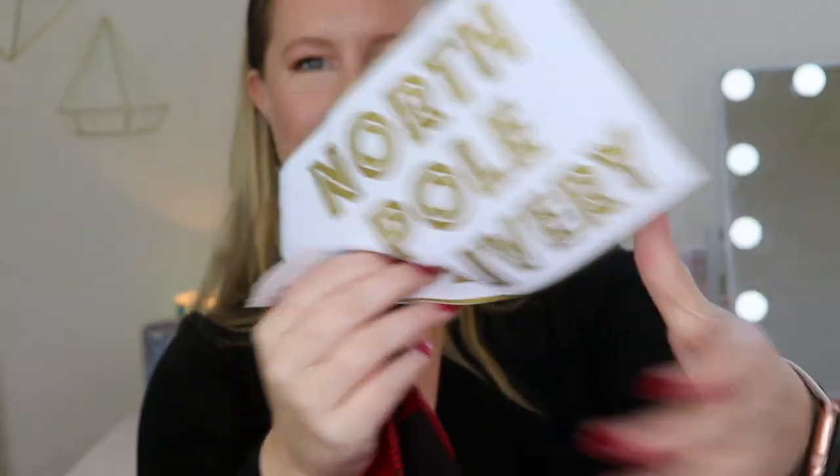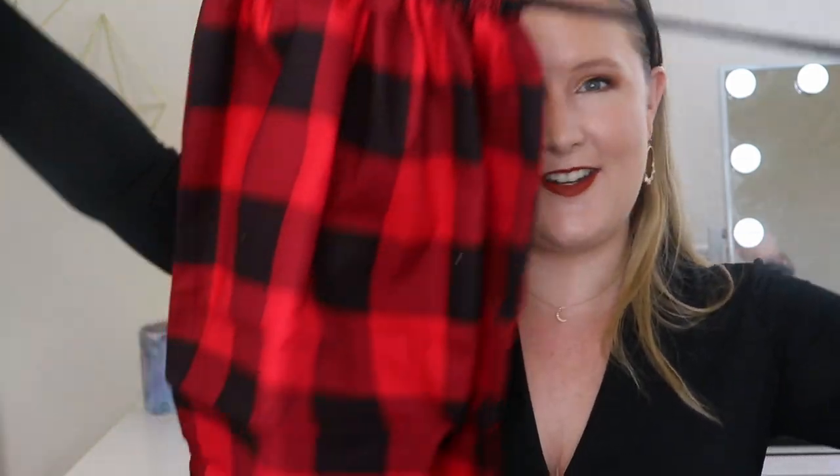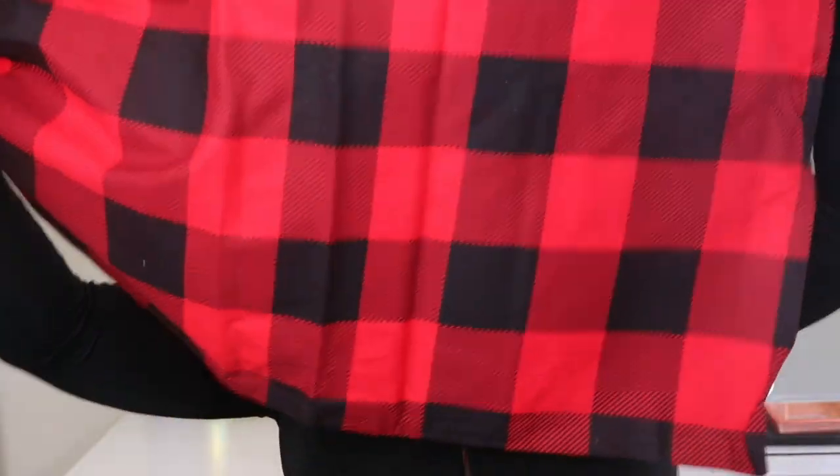And then it looks like we have one more thing in here. It says 'North Pole Delivery' on it. I think this is like a wrapping bag — oh wow, this is big! It says 'North Pole Delivery, Santa Sack,' so you can use this as a bag to wrap something big in. It has drawstrings and a black and red print.